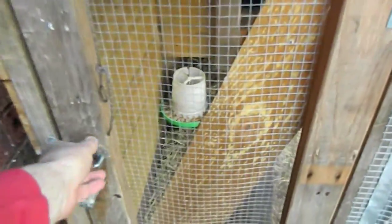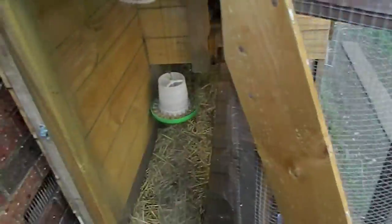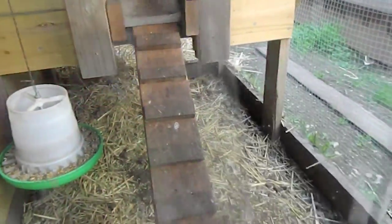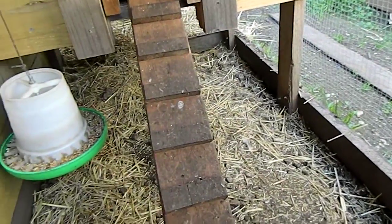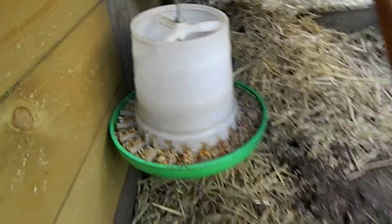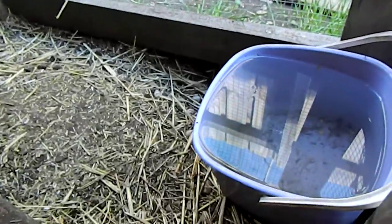Only scrap timber. I've got no foxes around here because I've got two dogs and it's unlikely a fox is going to want to dig underneath. We have a little seed feeder there and a bucket of water which I find is pretty good.